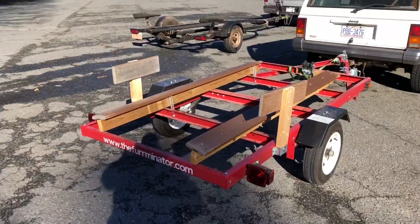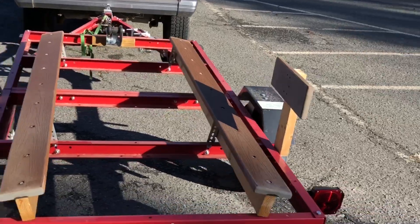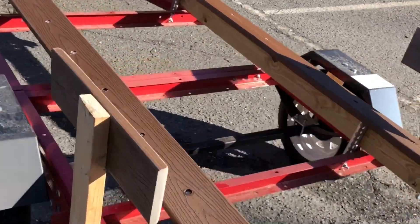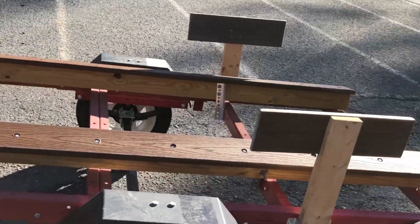This is also the first time I've used my boat trailer, and it unloaded very well. So we're gonna see how it loads here shortly.